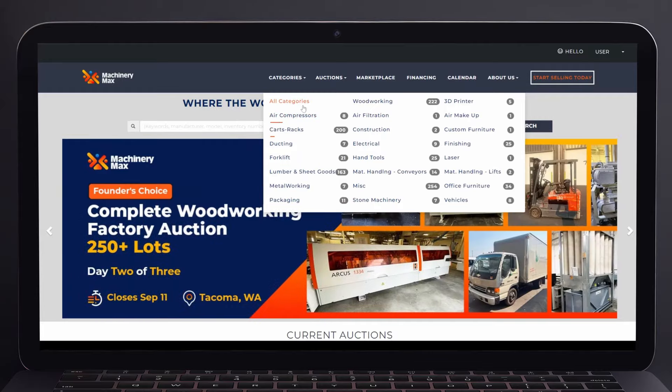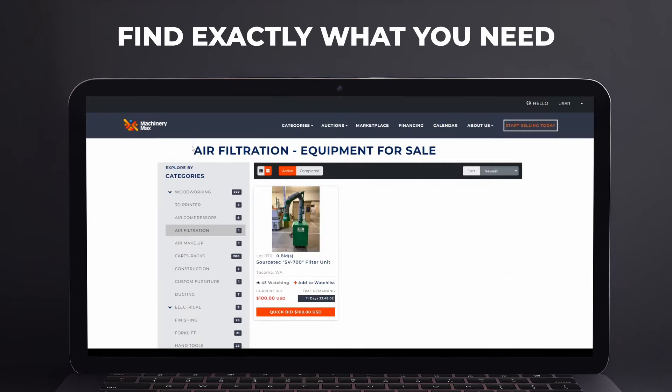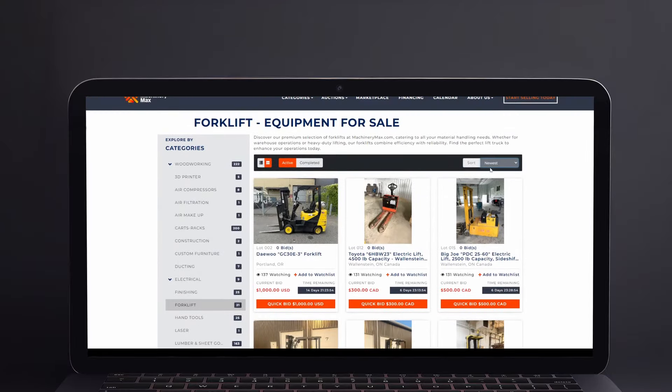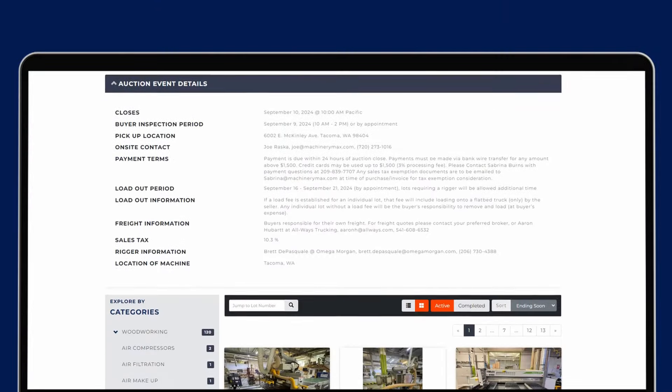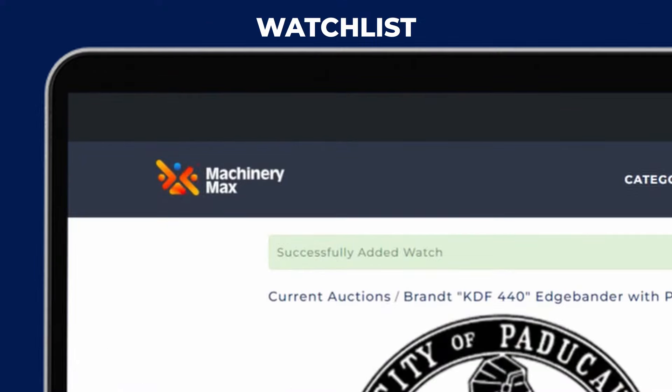Explore hundreds of lots across dozens of categories and use our search and filtering tools to find exactly what you need. Enhance your bidding experience by adding lots to your watchlist to track and receive updates.